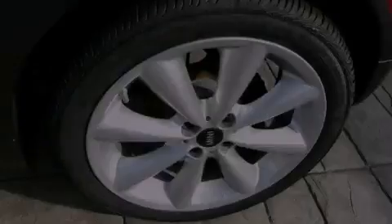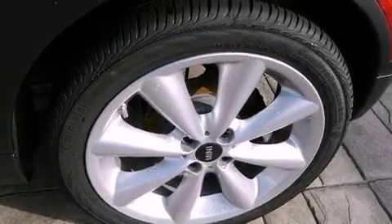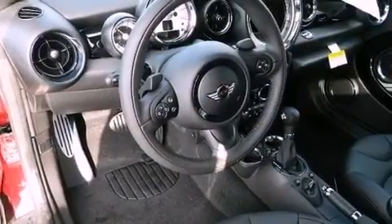Also included are performance tires, an illuminated driver's side vanity mirror, an anti-lock braking system, a rear window defroster, and a rear spoiler.